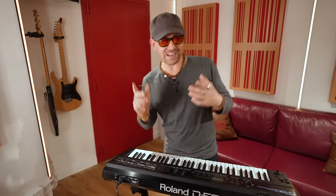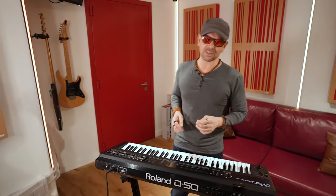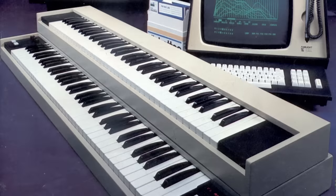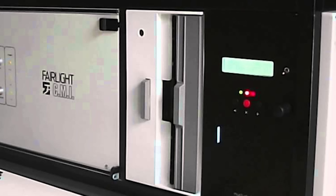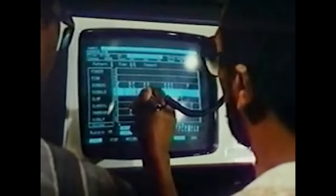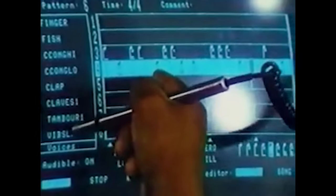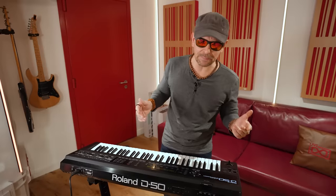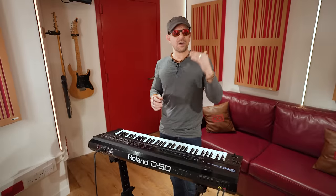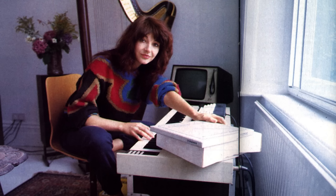Next, number eight: the Fairlight CMI. Made in Australia and released in 1979, this monster was the first polyphonic digital sampling synthesizer. It was a mammoth of a synthesizer with a 76-note keyboard, a big mainframe, floppy disks, a green screen, and a light pen to edit notes and sounds. The Fairlight also had a fully-fledged visual sequencer, which effectively made it the first commercially available music production workstation.